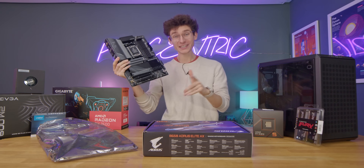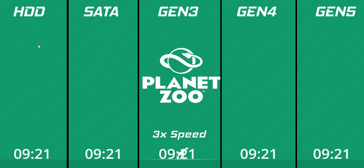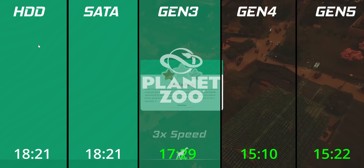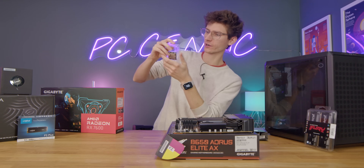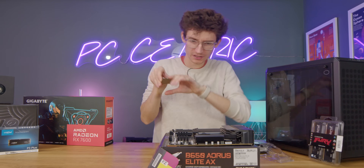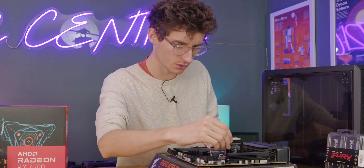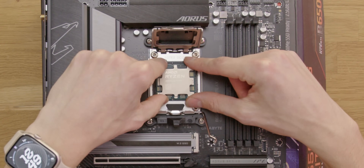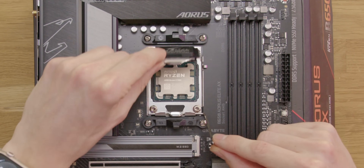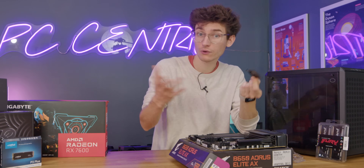It also supports three M.2 SSDs, with this top slot actually supporting Gen 5. If you do want to see a full speed test with Gen 4 versus Gen 3 and Gen 5 SATA hard drive, you can find that video in the top corner of your screen. Installing our six-core AMD Ryzen CPU should be pretty straightforward. Once you open up the socket with the lever, all of these pins are kind of critical — do not touch them or you could permanently damage or break your motherboard entirely.